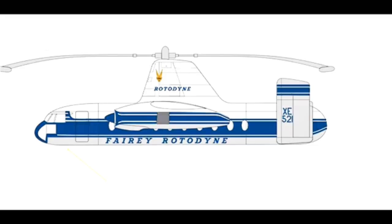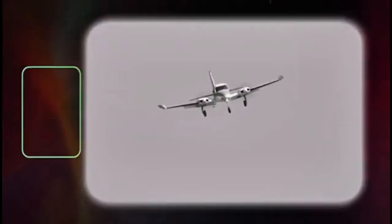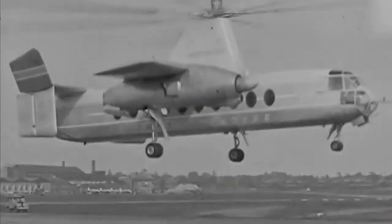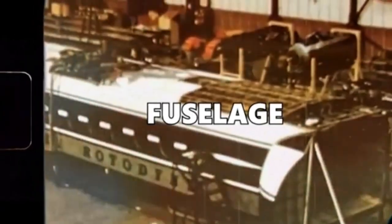The Fairey Rotodyne measured 17.83 meters in length and stood 5.36 meters tall. It had an empty weight of approximately 24,500 pounds and a maximum takeoff weight of 33,000 pounds. In flight, the Rotodyne could cruise at around 190 miles per hour (306 kilometers per hour) and had an operational range of roughly 450 miles or 725 kilometers. It was capable of reaching a service ceiling of about 10,000 feet.